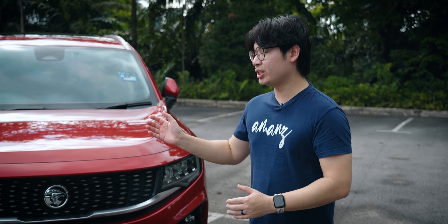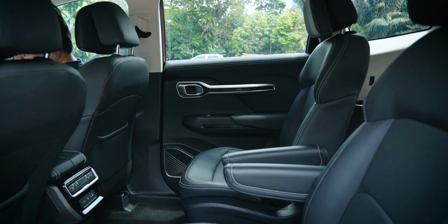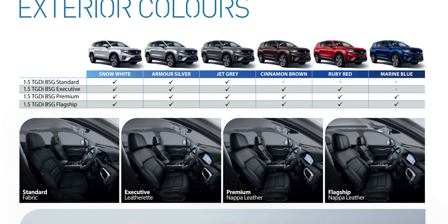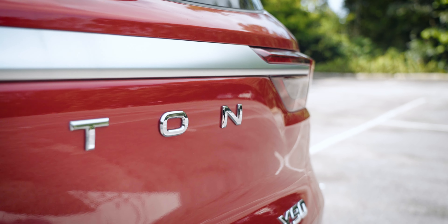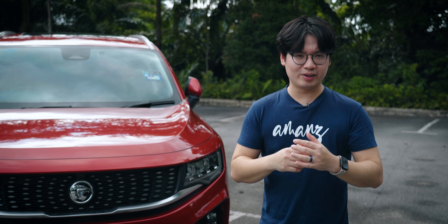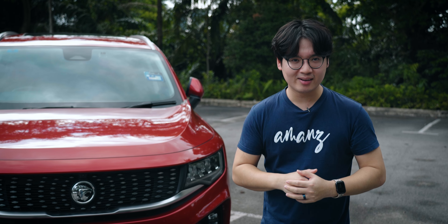This is the flagship trim of the X90, so it is a six-seater because there are two captain seats in the second row. The other three variants of the car, namely standard, executive and premium, are seven-seater SUVs instead. How much does this flagship variant cost? A cool RM152,800. It's an expensive SUV to be sure, but it offers a lot of value for your money, which we'll talk about as we go along this review.